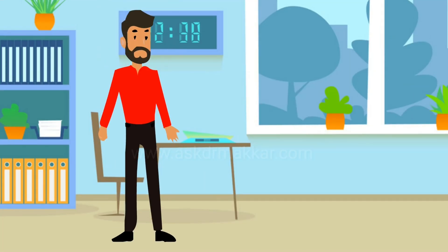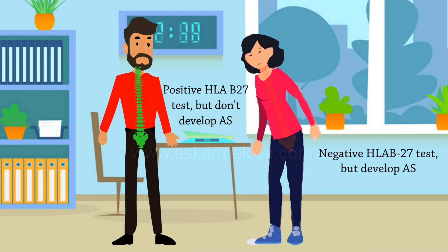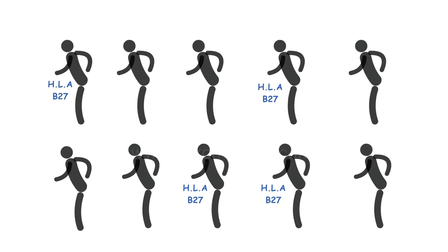Some people have a positive HLA-B27 test but still do not develop AS. Some have a negative HLA-B27 test but still develop AS. However, there is a correlation between people who have AS and people with HLA-B27.